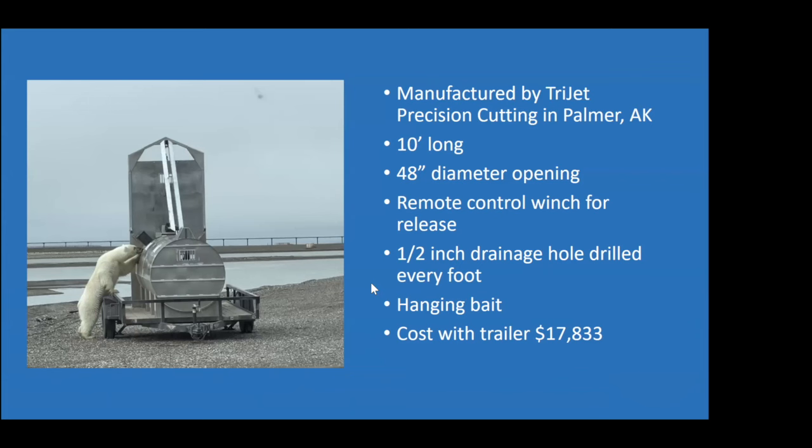Our first trap is 10 feet long with a 48-inch diameter opening, and we added a remote control winch for releasing bears. This has been really great for us because we work in Anchorage, far away from the polar bears, so when we go up for emergency response we often end up renting a truck without typical field gear. Having a winch actually attached to the trap for releases has been really nice. This trap has drainage holes that are a half inch big every foot along the trap. The total cost for this trap with the trailer was just under $18,000 — pretty expensive, Alaska prices, and we got it right in the middle of supply chain issues.